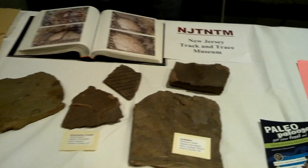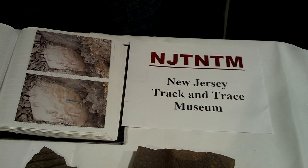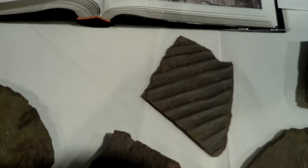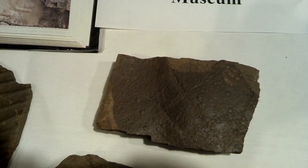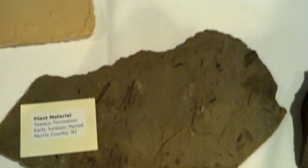Today we are displaying many trace fossils from New Jersey from the Triassic period and the Jurassic period, mostly northern New Jersey and central New Jersey. We have everything from ripple marks to dinosaur footprints to raindrops. We've also got some plant material and some really large dinosaurs.